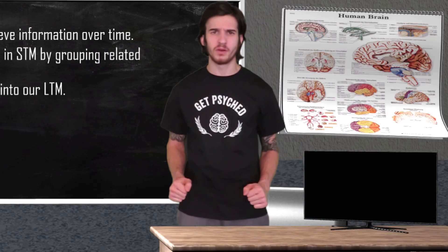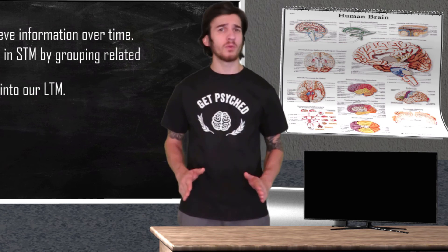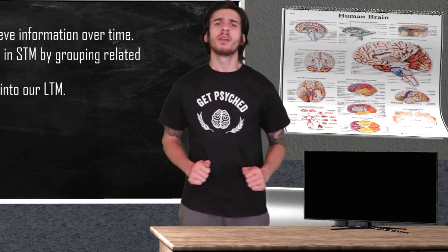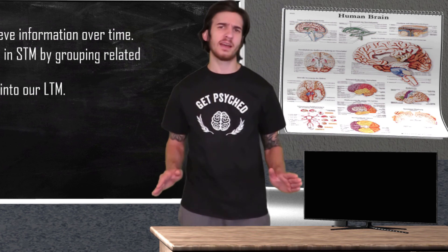Alright, so there you have it — our four memory experiments. Hopefully now you have a little bit of a better idea of how your memory functions. If you did enjoy watching, please feel free to like and subscribe. With each subscription, a lost kitten finds its way home. But more importantly, you will be kept posted on when I post new awesome psych videos. Until next time, peace!